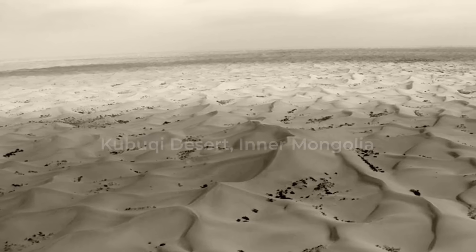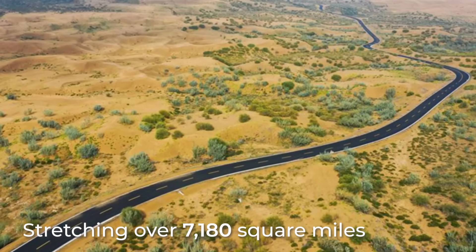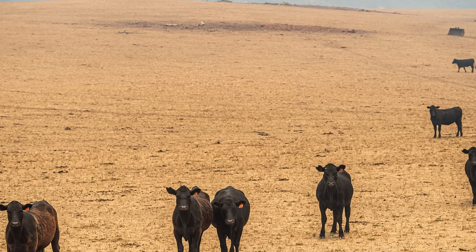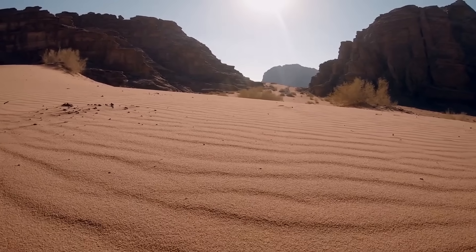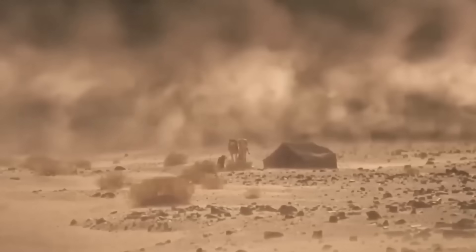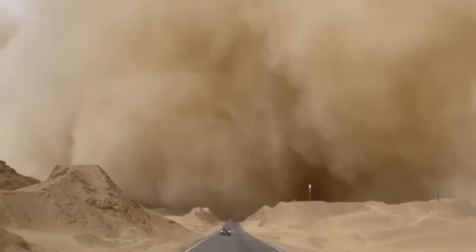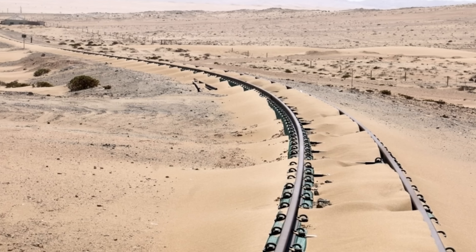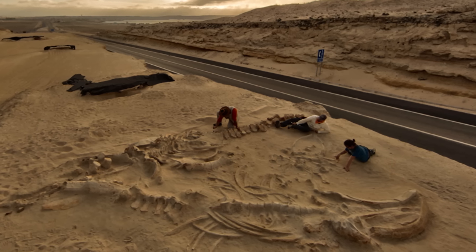One of the worst-hit areas was the Kubuqi Desert in Inner Mongolia, stretching over 7,180 square miles. Kubuqi wasn't always a struggling ecosystem, but decades of overgrazing and deforestation ruined the land. What remained by the late 20th century was just sand dunes and dust for miles. Entire rural communities on the desert's edge were forced to relocate as farmland dried up, rivers shrank or disappeared, and transportation routes like railways and highways were threatened with being buried by drifting dunes.